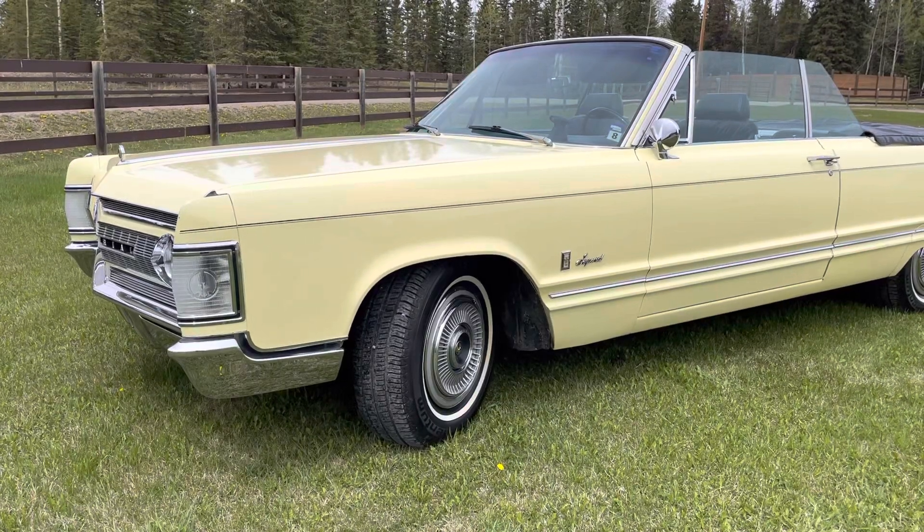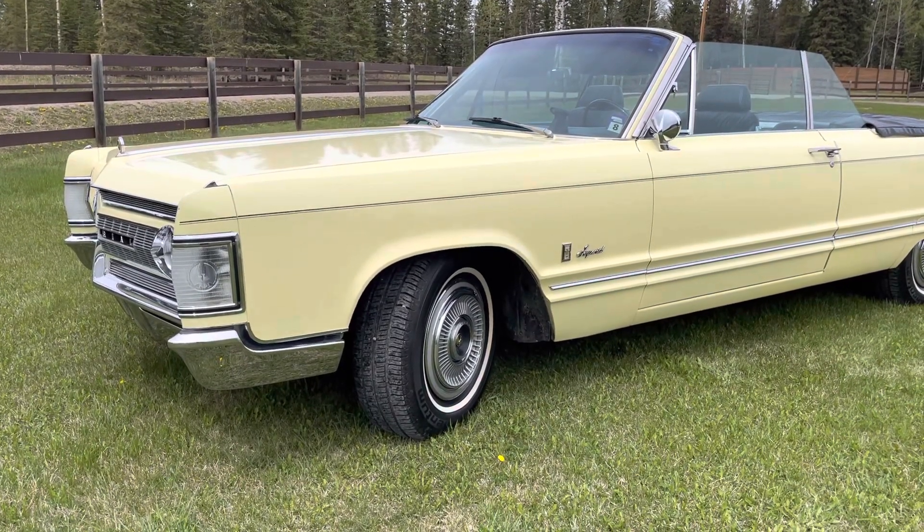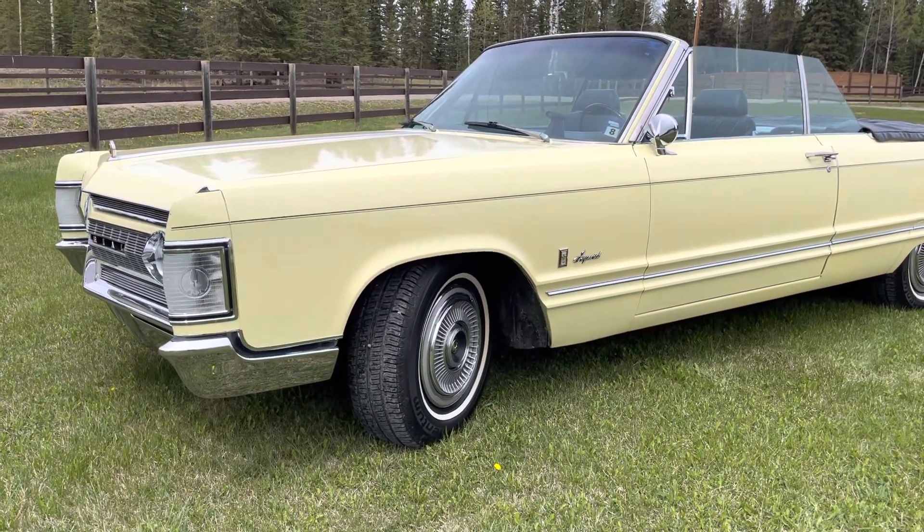1967 Chrysler Imperial Convertible walk around video.